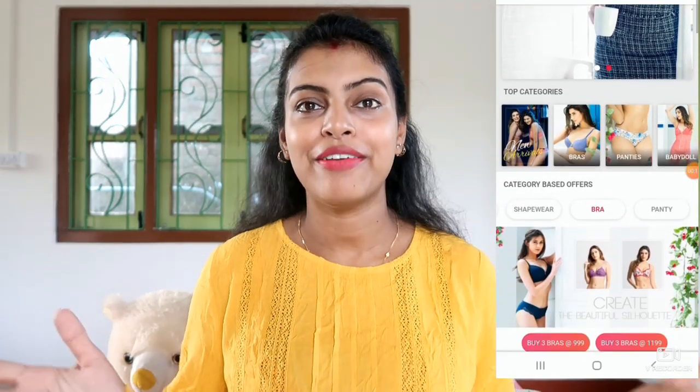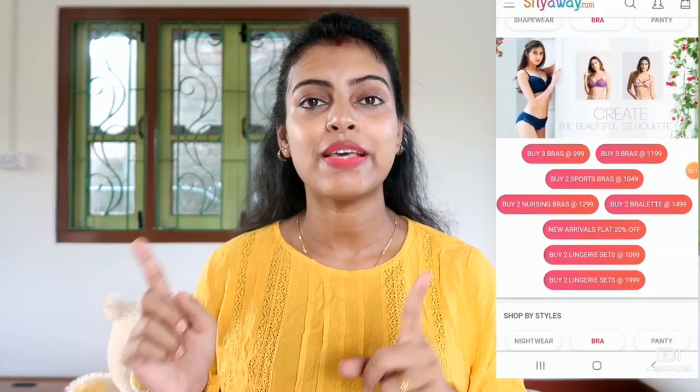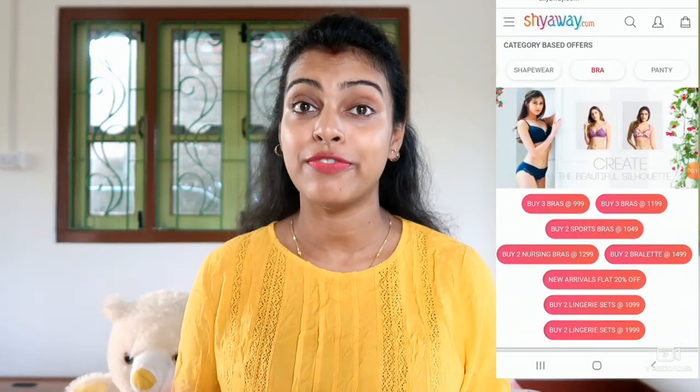First I will show you the haul and then I will tell you how to get cashback. As you know, shyaway.com is an online lingerie website where there is not only lingerie — you also have activewear, nightwear, and shapewear. When you order from shyaway.com, you will get your products delivered in 4 to 7 days, and the packaging is very discreet.